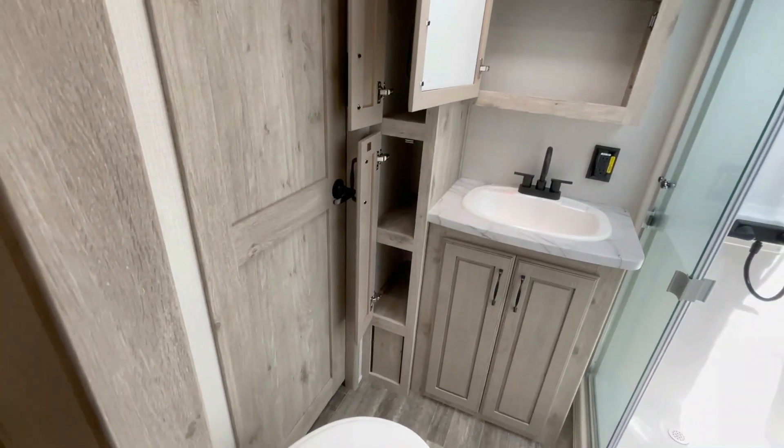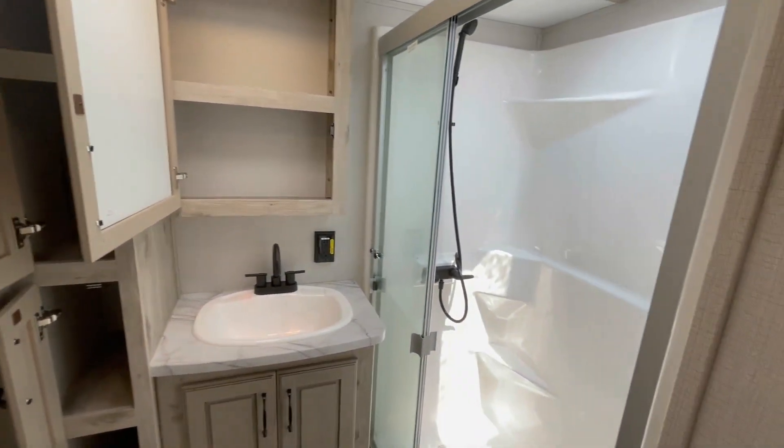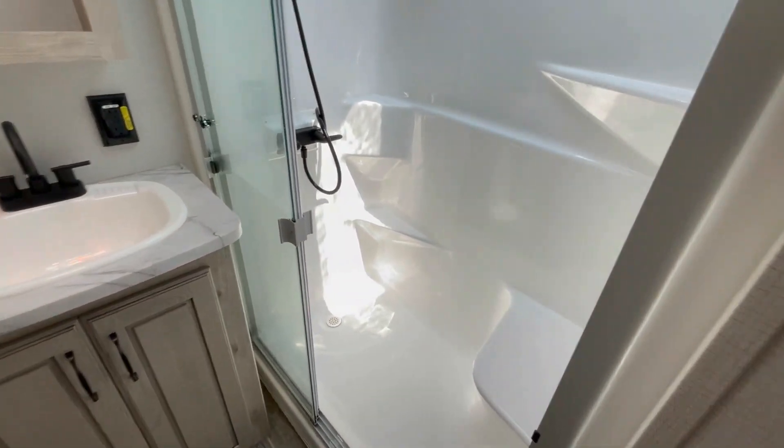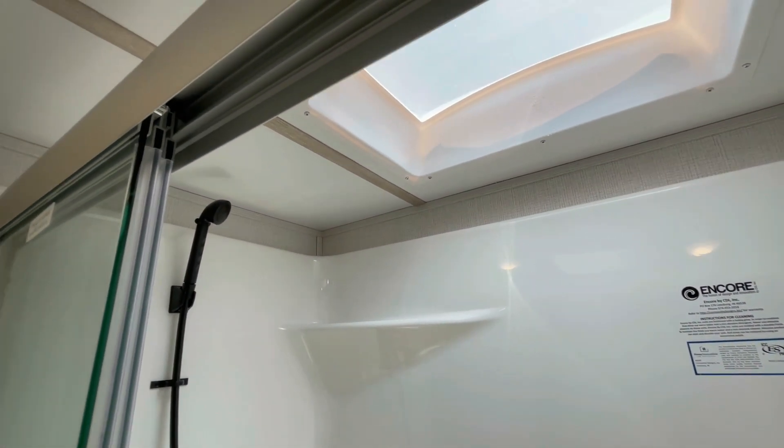There's a porcelain foot flush toilet, linen closet, and medicine cabinet with sink and pressed countertops. And a 48-inch fiberglass shower with a seat, massaging shower head, skylight, and translucent glass shower enclosure.